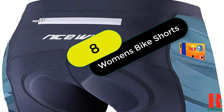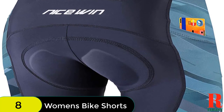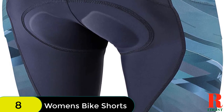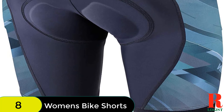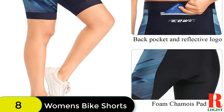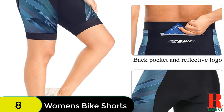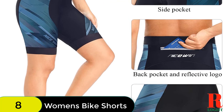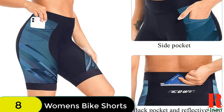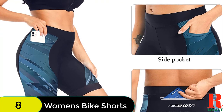At number 8 on our list, we have the Women's Bike Shorts 4D Gel Padding Cycling Spinning Biker Bicycle Short with Pockets Wide Waistband. These shorts are made of high-quality, high-stretch fabric that is moisture-absorbent and quick-drying, so you'll never have to worry about feeling uncomfortable or sticky. The padded spin bike shorts also feature a 4D gel cushion pad that helps minimize vibration and provides ample cushioning. Plus, the wide waistband and three pockets — two side pockets and one back zipper pocket — will keep you feeling secure and comfortable. The reflective elements are perfect for low-light visibility.